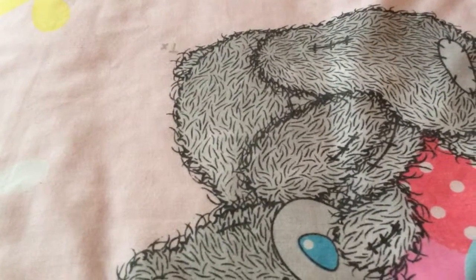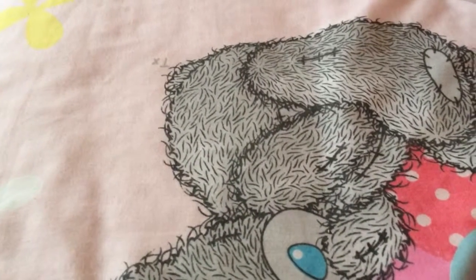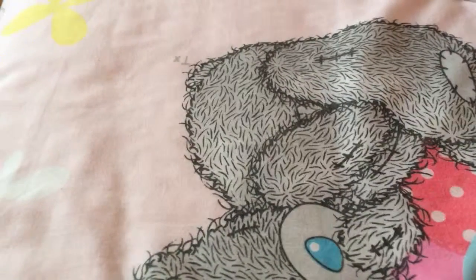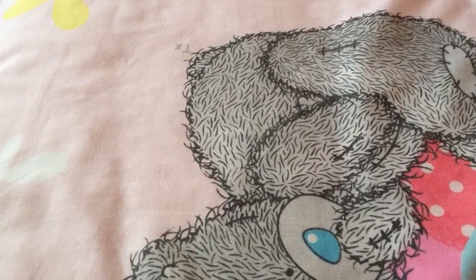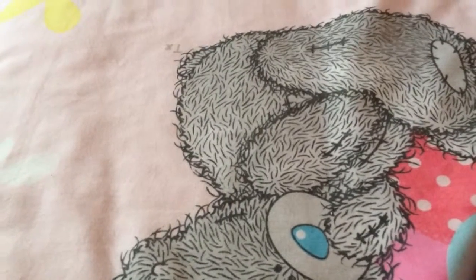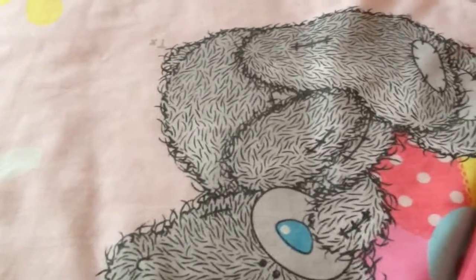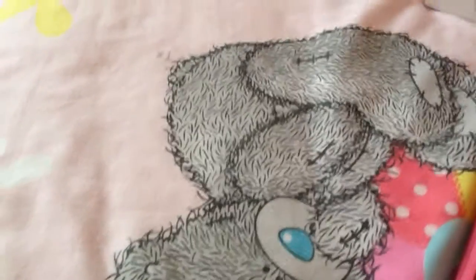Hey guys, it's Ruth again with another quick haul. I just want to share with you some items I've collected over the past few weeks. I'm doing this video from my bedroom as it seems like there's a wee bit better light in here than there is in the sitting room. So let's get started.